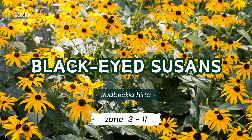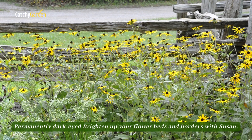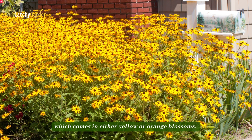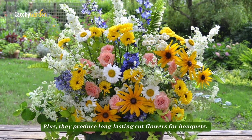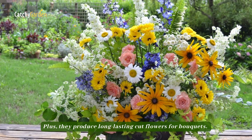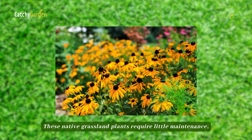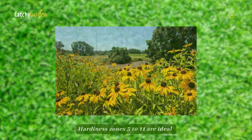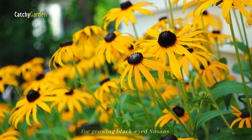Number 6: Black-eyed Susans. Black-eyed Susans brighten up your flower beds and borders with yellow or orange blossoms. Plus, they produce long-lasting cut flowers for bouquets. These native grassland plants require little maintenance, can survive periods of drought, and even attract wildlife. Hardiness zones 3 to 11 are ideal for growing black-eyed Susans.